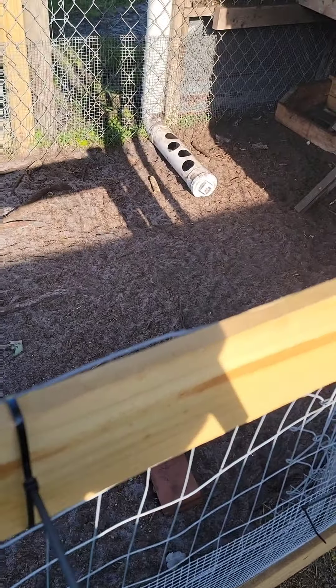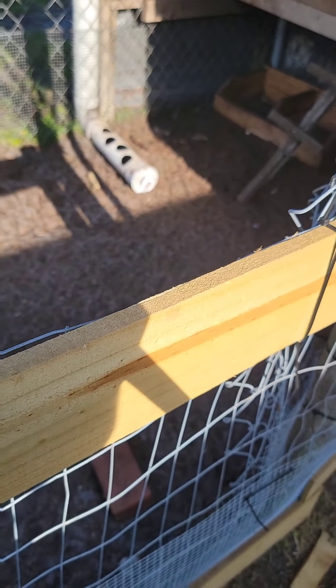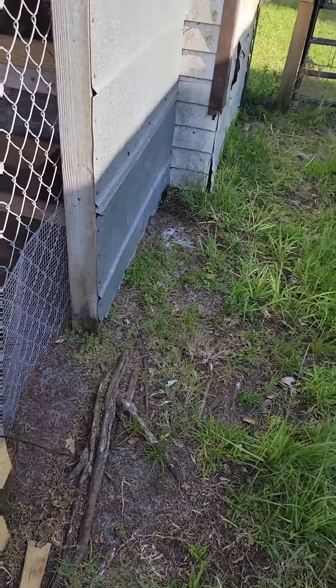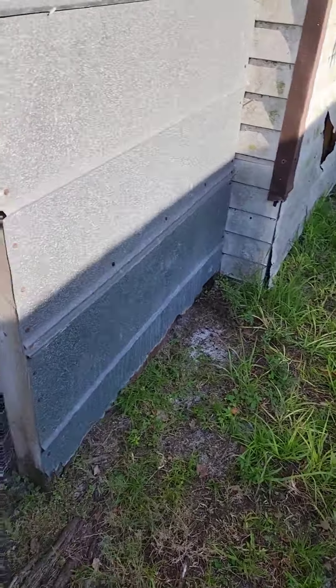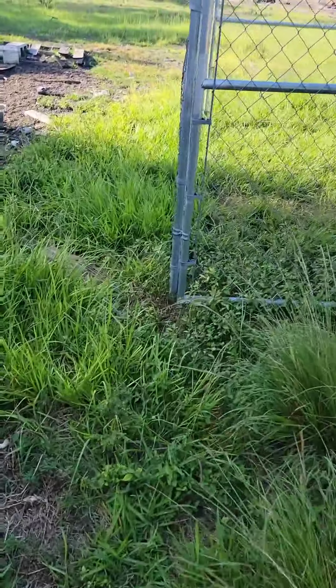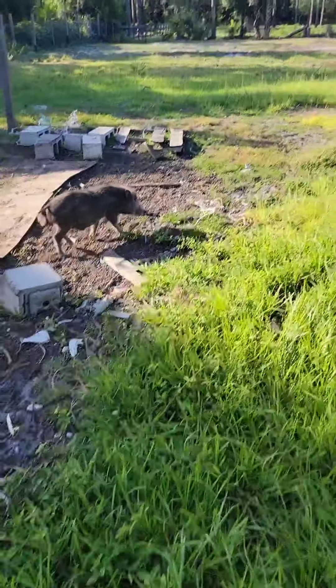I need a brick. They getting out of the cage right here. Good thing you have plenty of these. That's why I don't throw this stuff away.